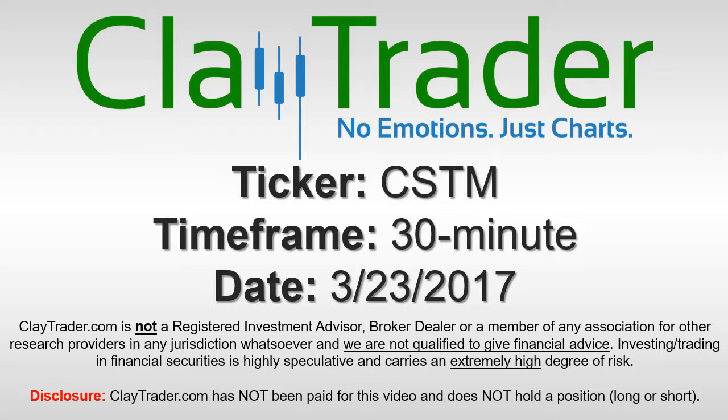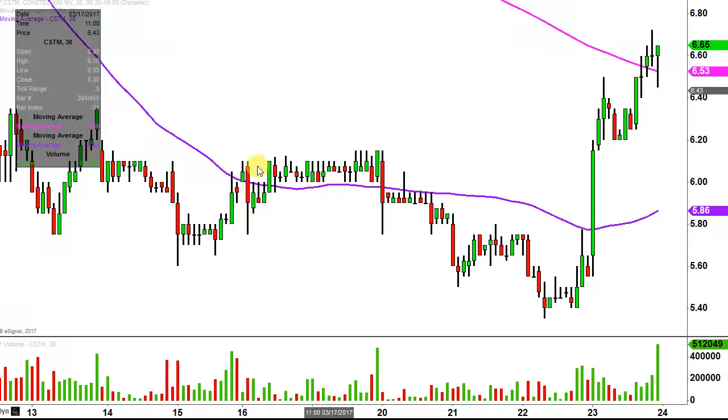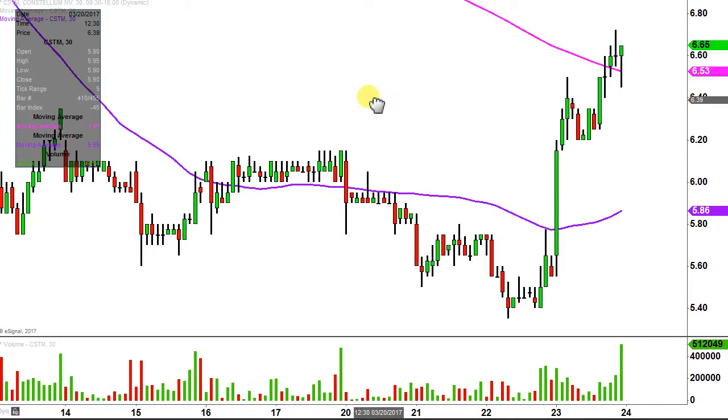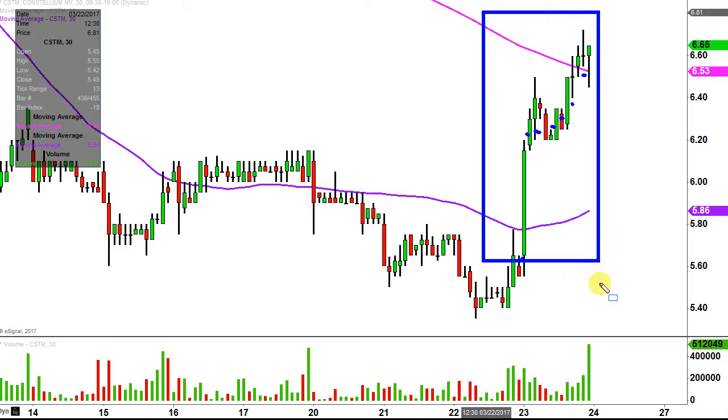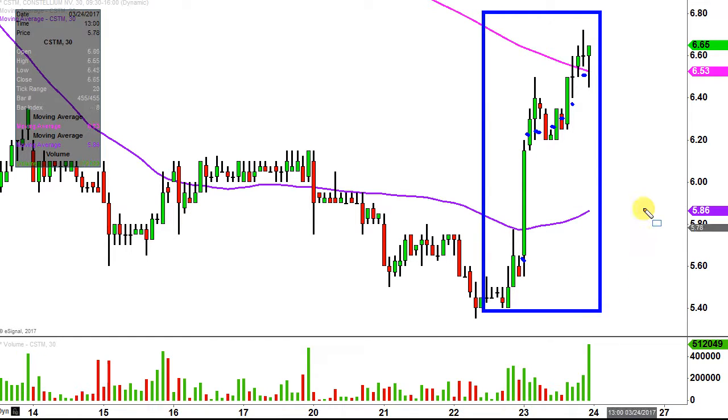It's Clay Trader and this will be a video chart on ticker symbol CSTM. We will take a look at the 30 minute time frame. In case you're new to charts, instead of each candlestick representing one day's worth of price action, each one represents 30 minutes. So while this may look like several days worth of time, it's actually just today's price action broken down into 30 minute time slices.